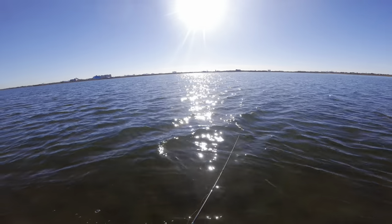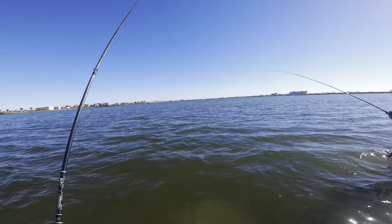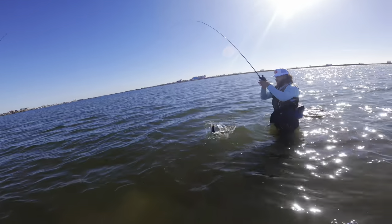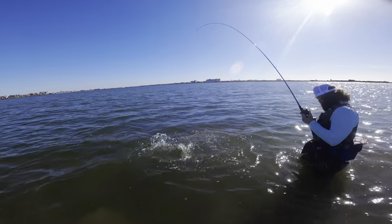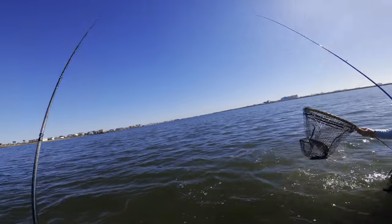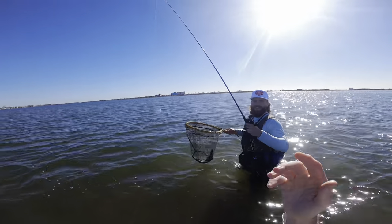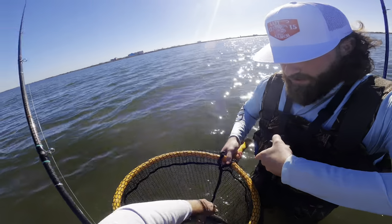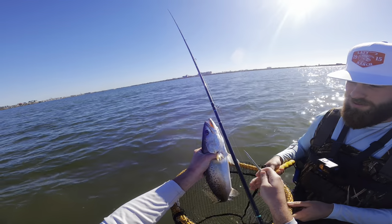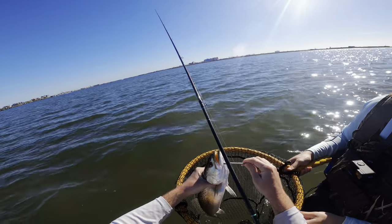We're about halfway through our wade and Caleb just hooked up to something on the voodoo shrimp — oh dude, get the net, that's a big one! A fat trout, let's go! Nice — that's a quick release. He's only like 17 inches but look how fat he is. Yeah, that's definitely a keeper.